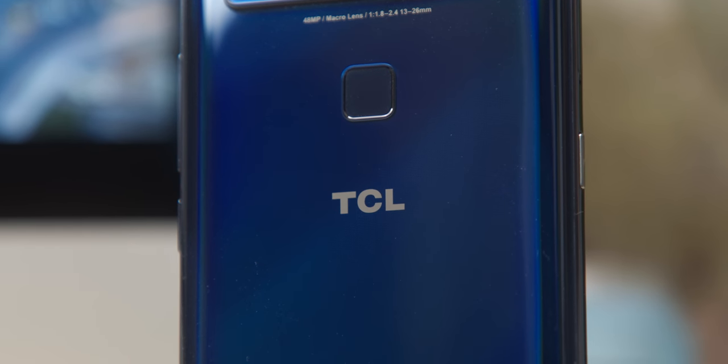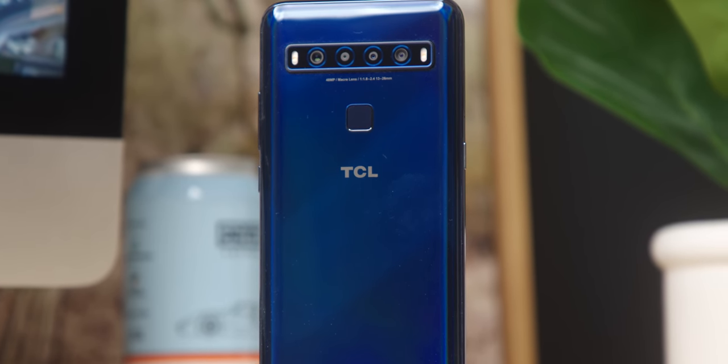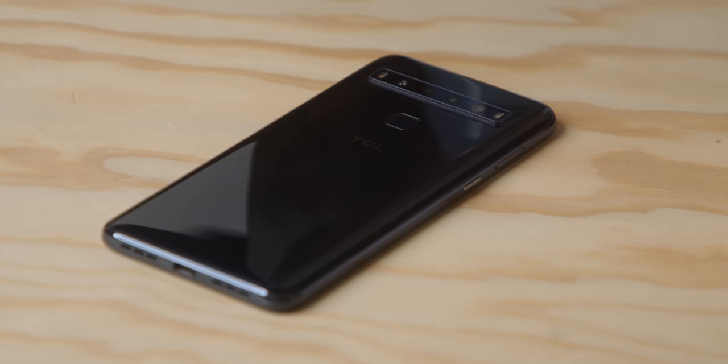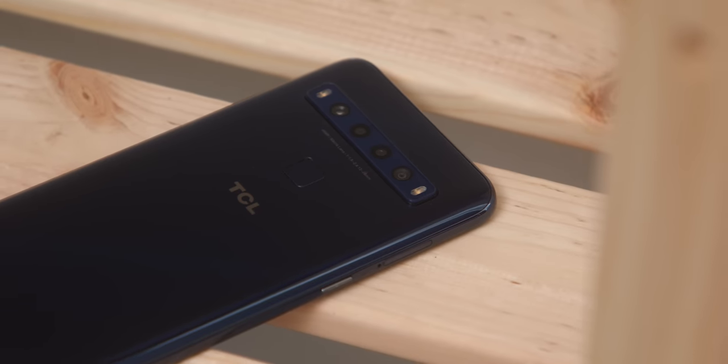This is the TCL 10L — the little brother to the TCL 10 Pro we covered previously. You probably associate the TCL name with TVs, but they've been making phones for a long time. They were behind the Alcatel brand, made modern BlackBerries and the new generation of Palm phones. They're just starting to put their actual name on devices. For $250, you're getting a pretty full-featured phone from a reputable company, running the latest Android, with four cameras on the back.